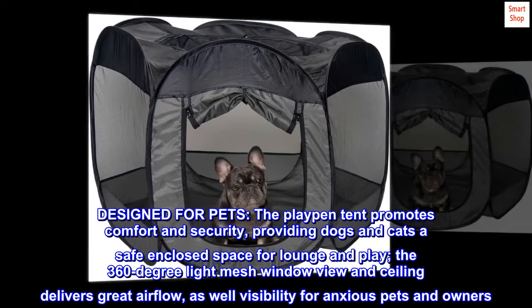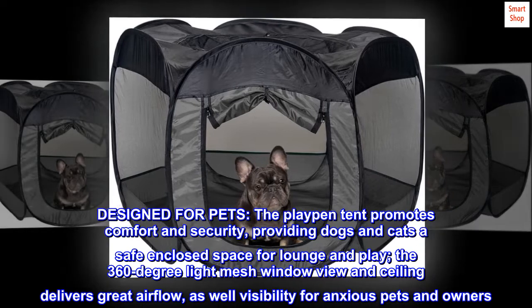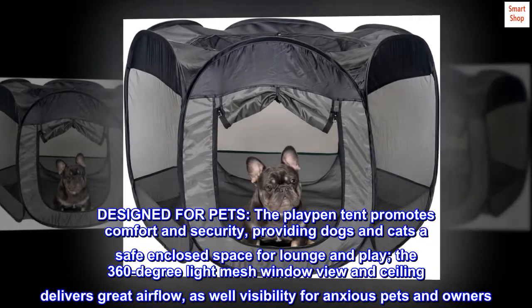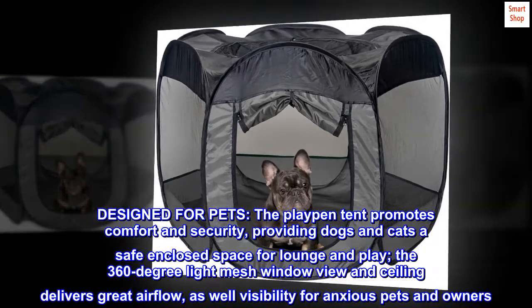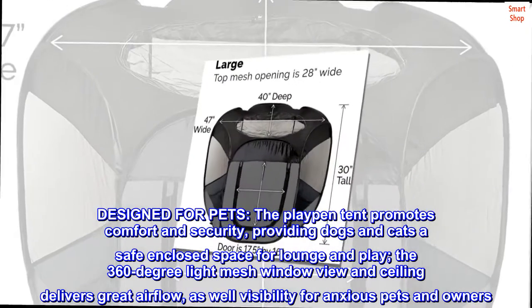Designed for pets, the Playpen tent promotes comfort and security, providing dogs and cats a safe enclosed space to lounge and play. The 360-degree light mesh window view and ceiling delivers great airflow, as well as visibility for anxious pets and owners.